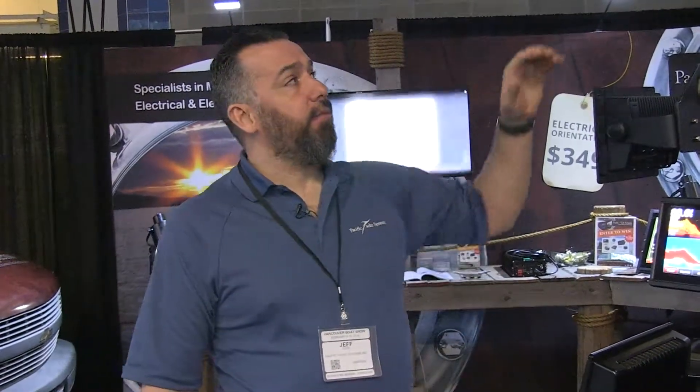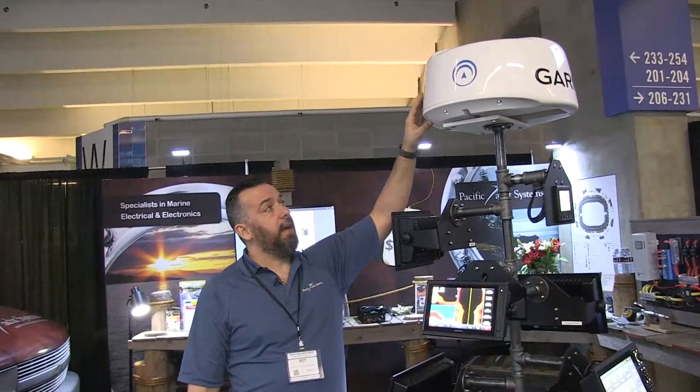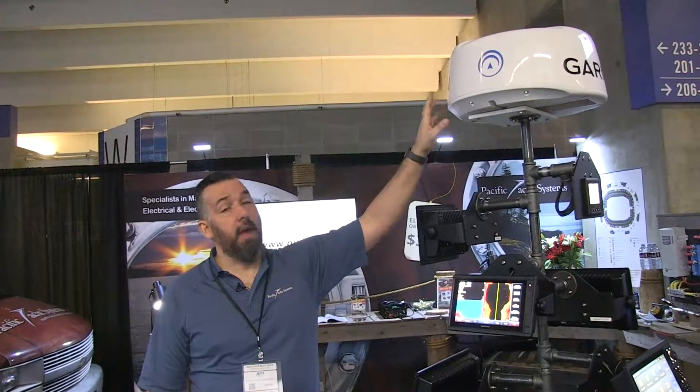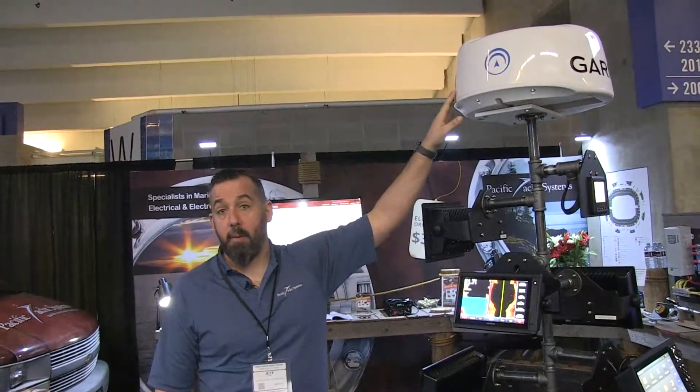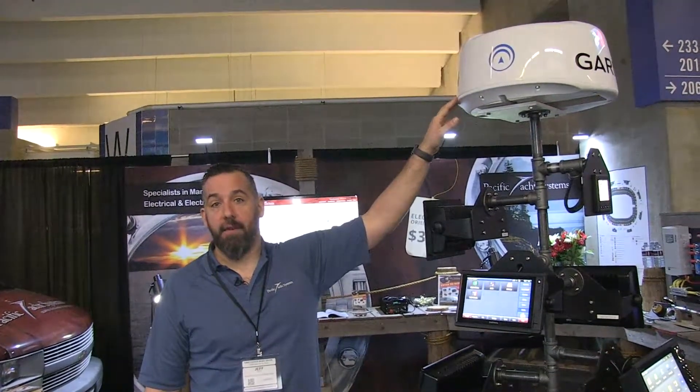Low power draw, instant on — and you can install it pretty much anywhere on the boat, really easy. We really like this device and it's probably one of the most popular devices that we're actually putting on for radars right now. You can buy this in an open array, 18-inch or even 24-inch, but here we're looking at an 18-inch version of this Phantom radar.